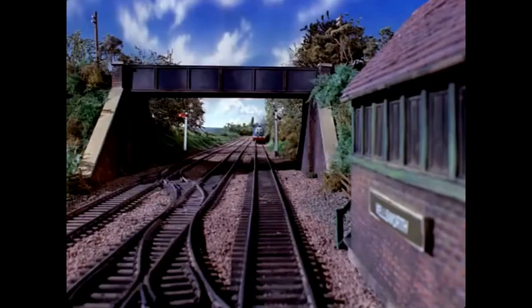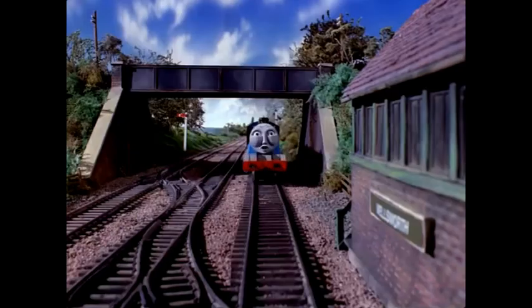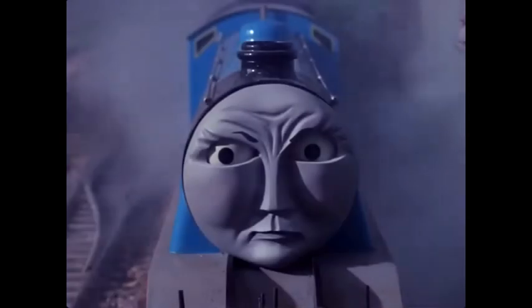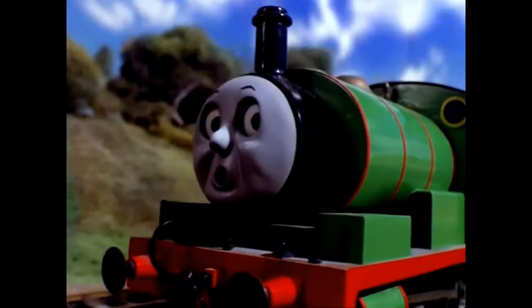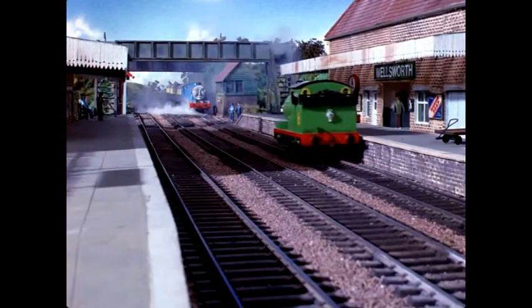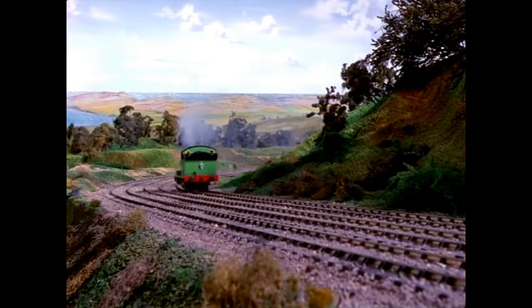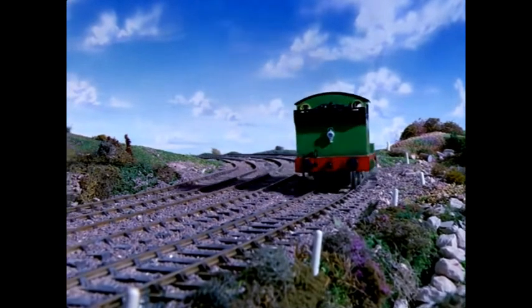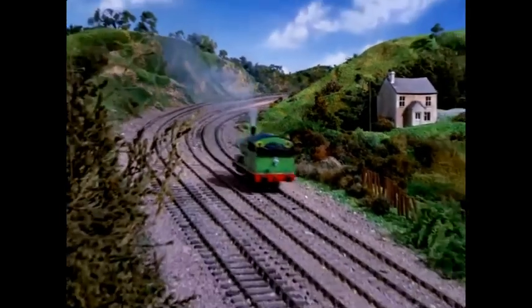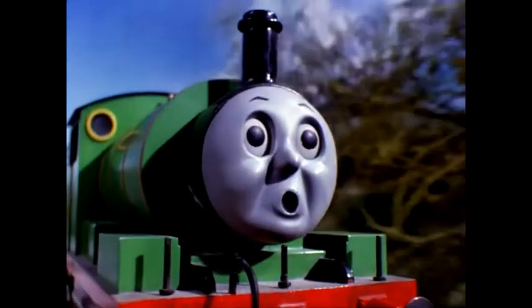'Get out of my way!' groaned Gordon. Gordon had stopped with Percy's buffers just a few inches from his own. But Percy had begun to move. 'I won't stay here, I'll run away!' he puffed. He went straight through Edward's station and was so frightened that he ran right up Gordon's Hill without stopping. After that he was tired, but he couldn't stop — he had no driver to shut off steam and apply the brakes.